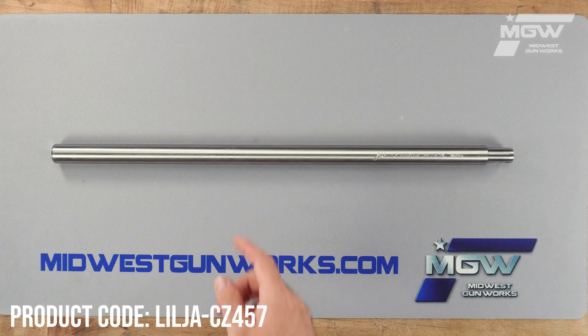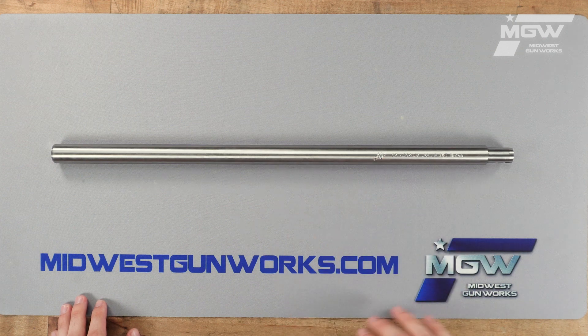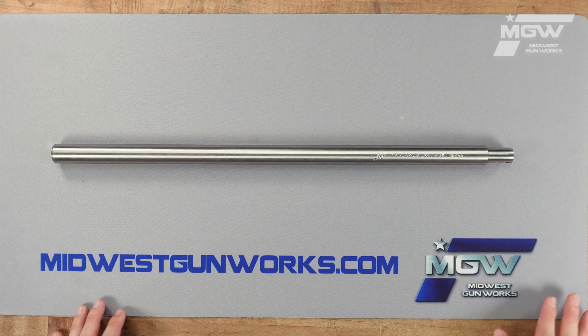Welcome back everybody. Today let's take a quick look at a match grade barrel from Lilja Precision Rifle Barrels, manufactured for the CZ 455 and 457 model rifles, chambered in 22 long rifle.